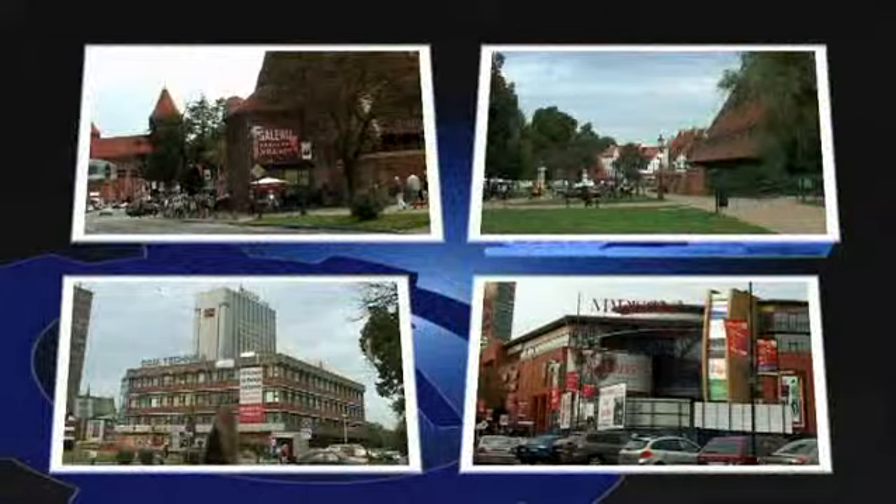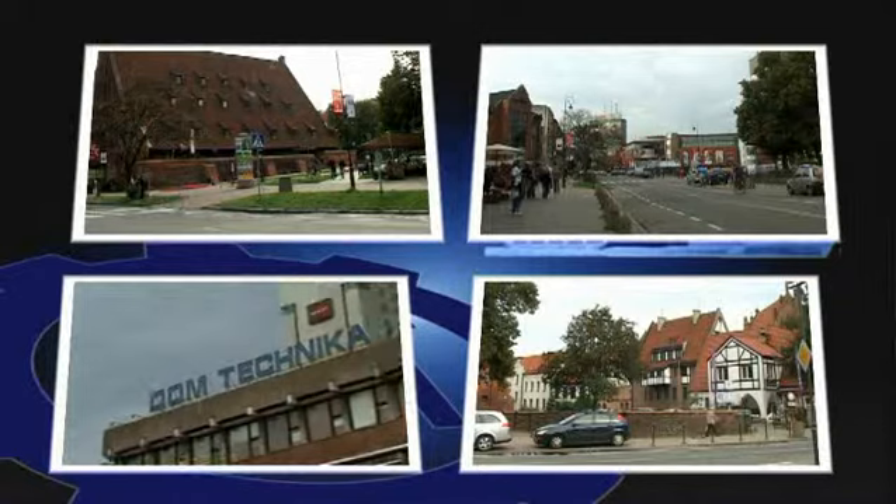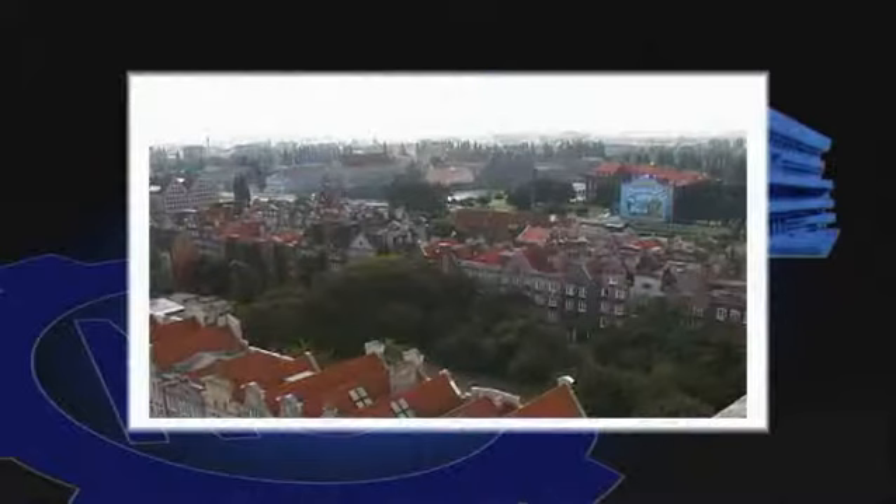The modernist style of the House of Technology ties the contrasting group of contemporary designed buildings with forms of their historic surroundings. The House of Technology is located in the heart of the old town of Gdańsk.